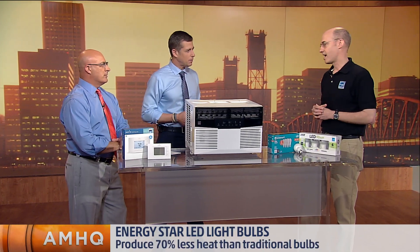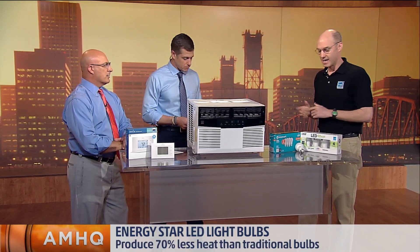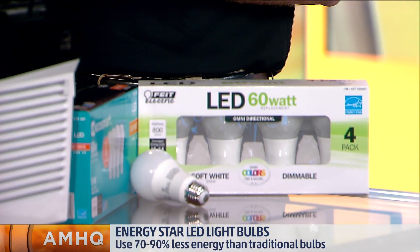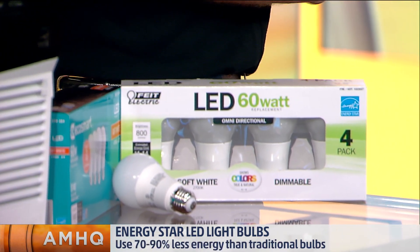Are the prices coming down? Yes, they are, and they're going to be getting even better. The great thing about these is they're ENERGY STAR certified also, so they have better performance, longer life, and a three-year warranty on those.